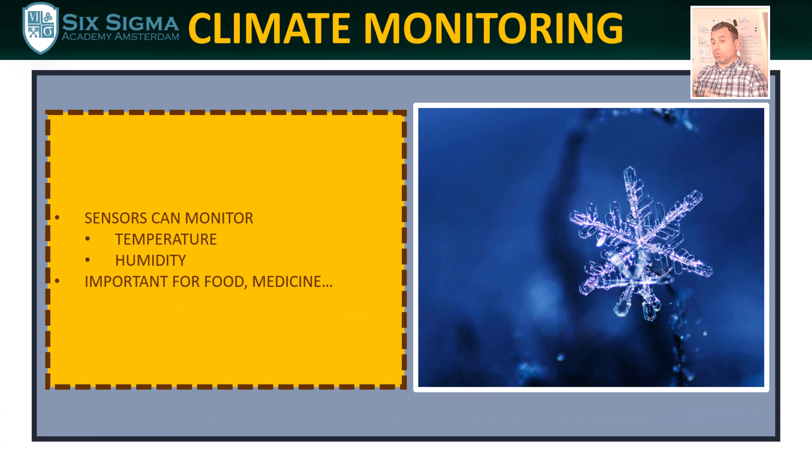IoT can also be used for climate monitoring. Sensors can track climate conditions that goods are exposed to in real time. In practice, we are mostly interested in temperature and humidity levels, but sensors can track more than that alone. This information can be stored — we can see what climate conditions goods were exposed to from the beginning to the end of the journey.